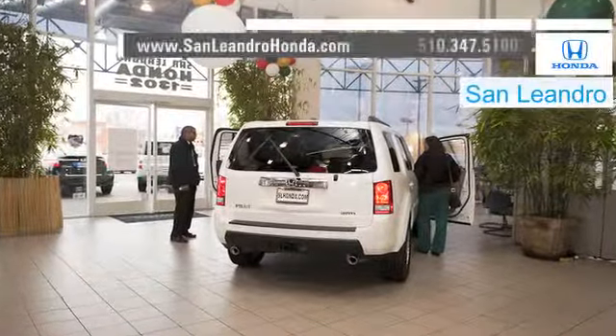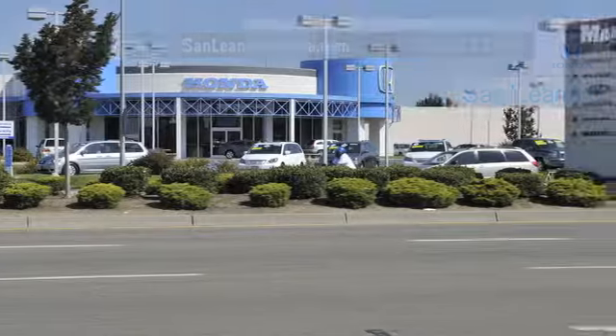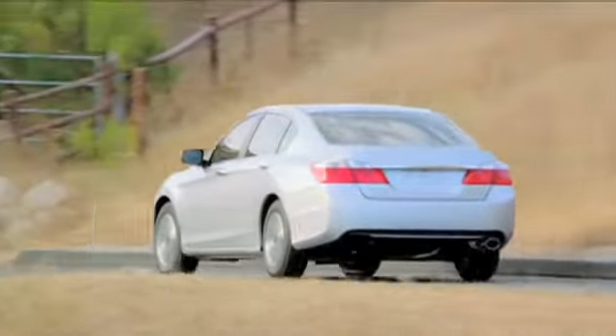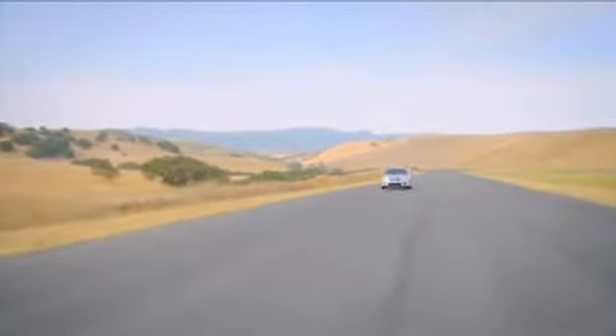There's no better place to buy your next new or used vehicle in the Bay Area than at San Leandro Honda. If you're in the market for a stylish and fuel-efficient vehicle, consider the all-around impressive Honda Accord. The Accord's robust engine and sleek body design make it the practical vehicle for anyone.